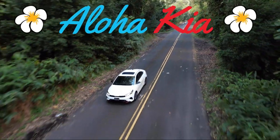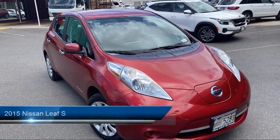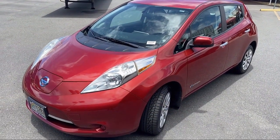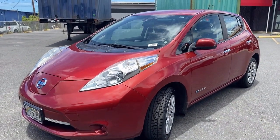Welcome to Aloha Kia. Here's a look at one of our great vehicles from our inventory. It comes equipped with smart device integration, electronic brake force distribution, regenerative braking system, Bluetooth smartphone integration, and braking assist.